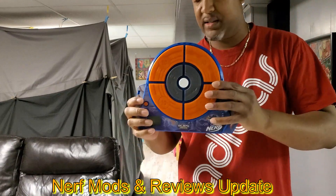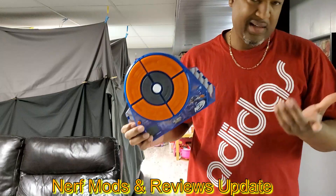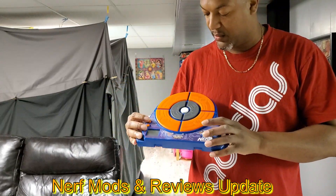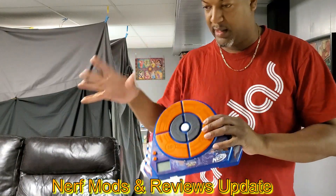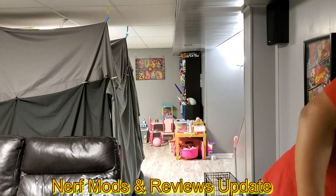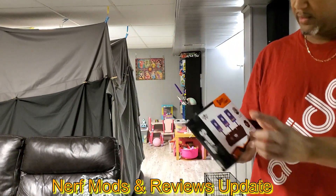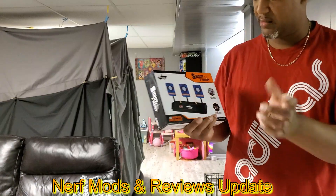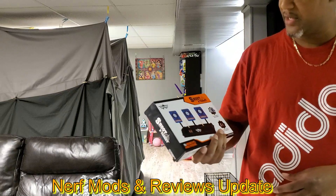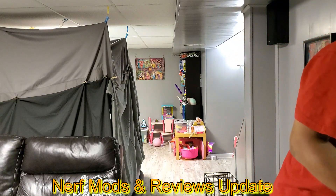I bought this target at a Marshall's cheap. It was eh — I can't use it with the Rival stuff, it doesn't work well. The Rival rounds hit it and all the lights go off; I guess they shoot too hard. Then I bought this one off Amazon — I like this one. It's cool: you hit them and they go down, then they motorize back up. Again the Rival stuff shoots too hard for it, but this is the target I usually play around with.